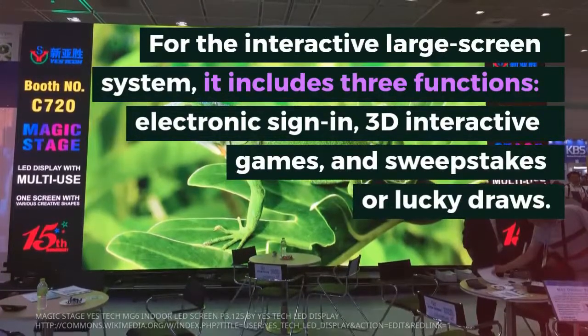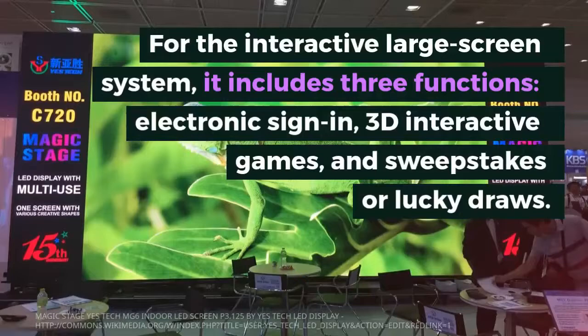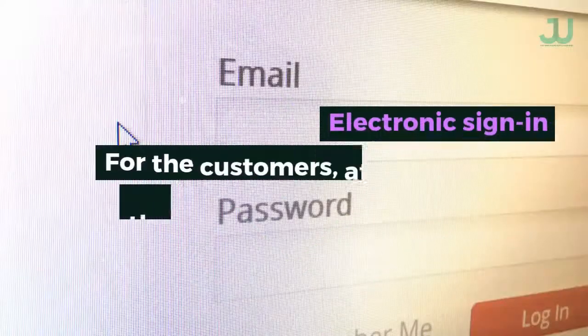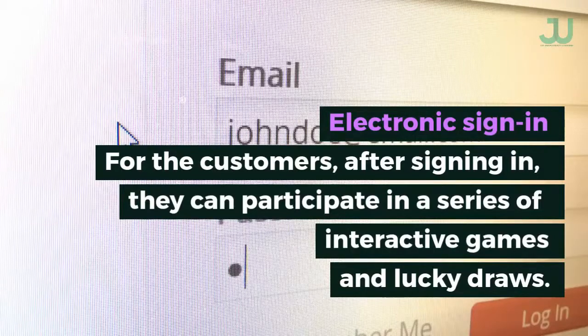For the interactive large screen system, it includes three functions: electronic sign-in, 3D interactive games, and sweepstakes or lucky draws. With electronic sign-in, customers can sign in and then participate in a series of interactive games and lucky draws.